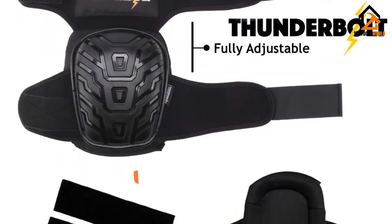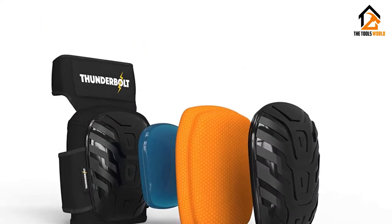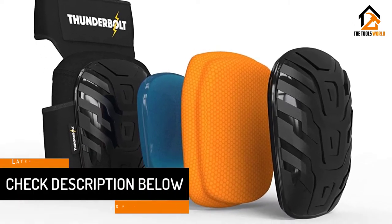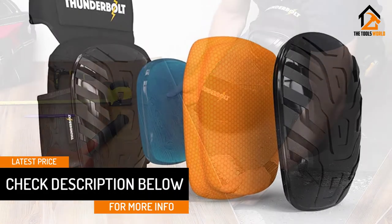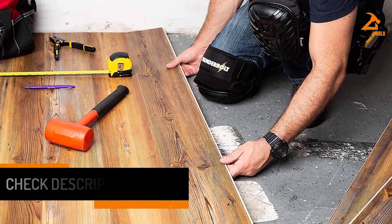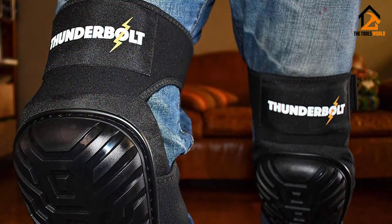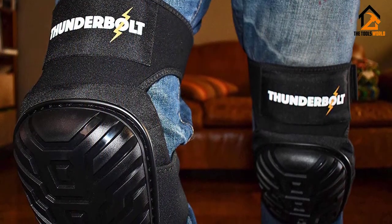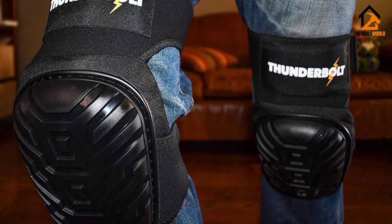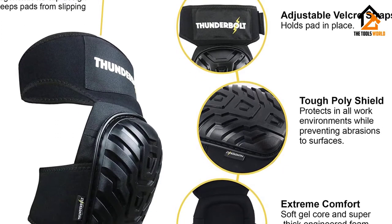The upgraded materials used in this design allow you to use these knee pads in different work scenarios. When you gear up with the Thunderbolt Knee Pads, your knees will be close to indestructible. You can work on wood, tile, concrete, and even the hardest surfaces but your knees won't get a single scratch. The Tough Poly Shield makes the knee pads versatile by allowing you to work in whichever environment your work takes you. The straps are fully adjustable, so you can use the knee pads on a variety of knee sizes.